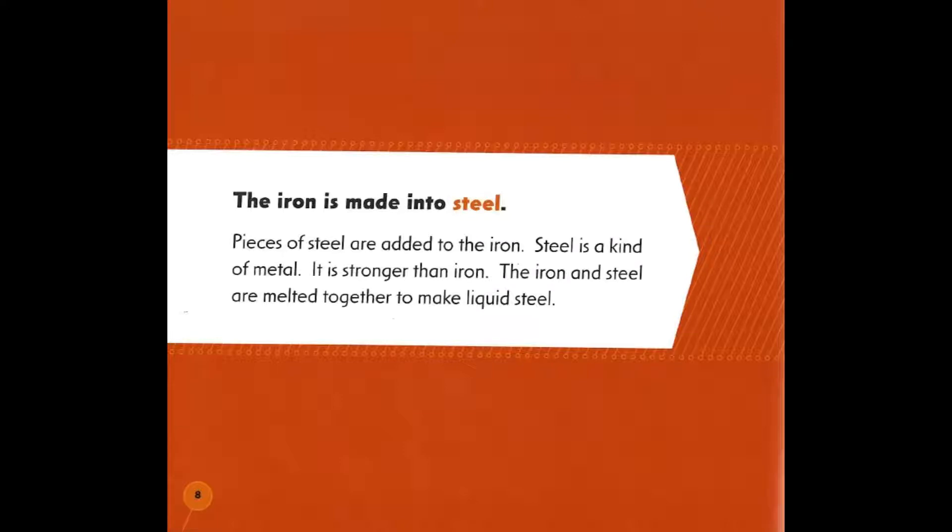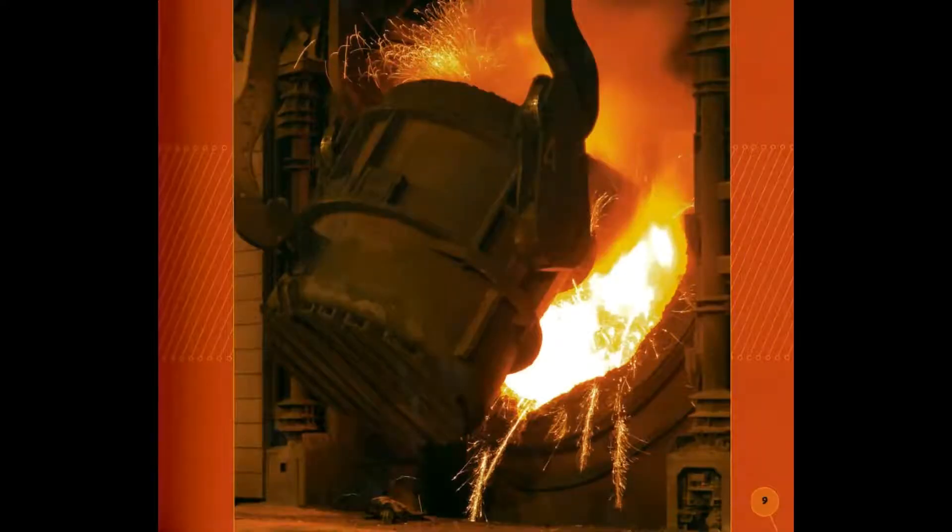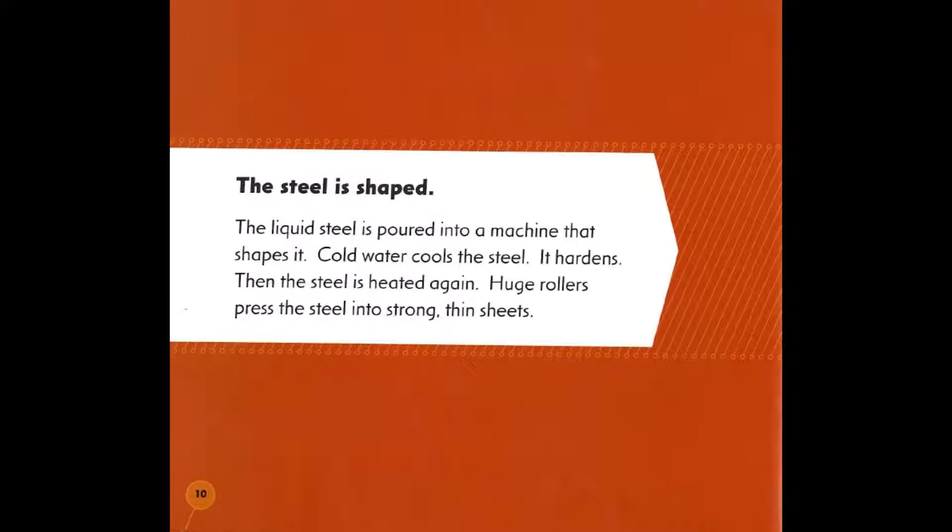The iron is made into steel. Pieces of steel are added to the iron. Steel is a kind of metal — it is stronger than iron. The iron and steel are melted together to make liquid steel.